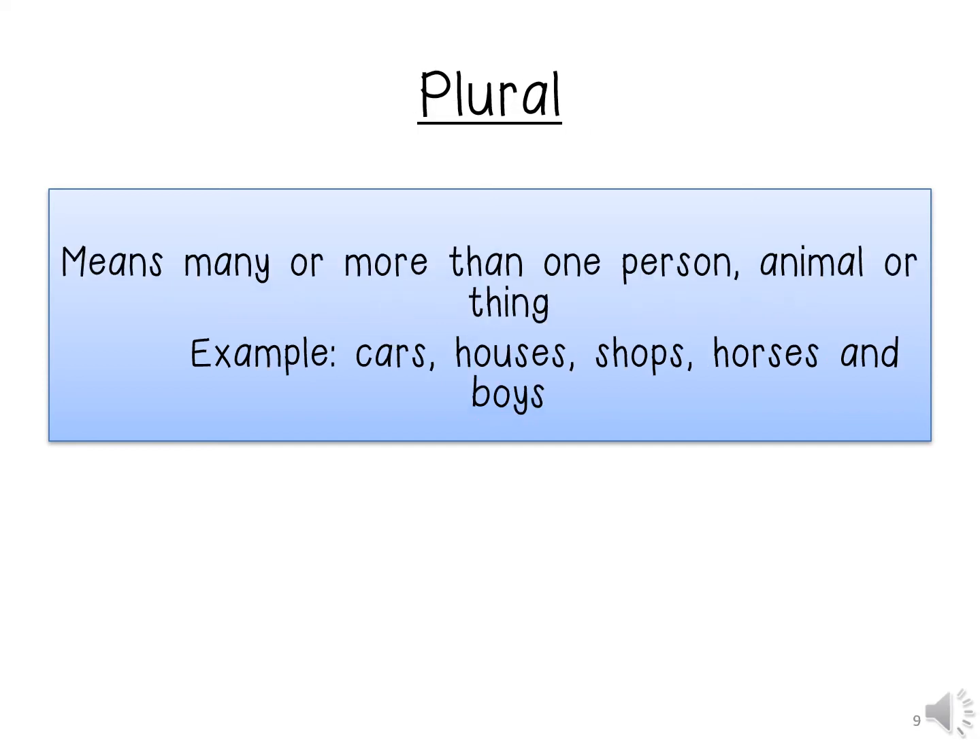Plural means many or more than one person, animal or thing. We will use the same examples and see how the words change: cars, shops, horses, and boys.